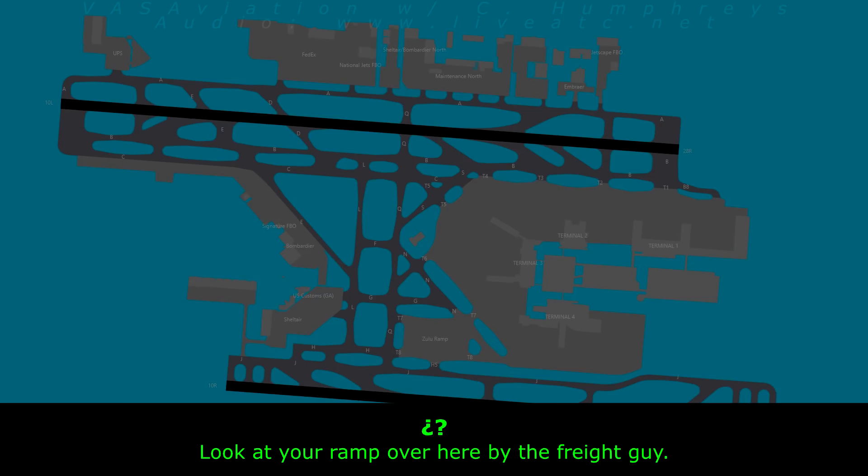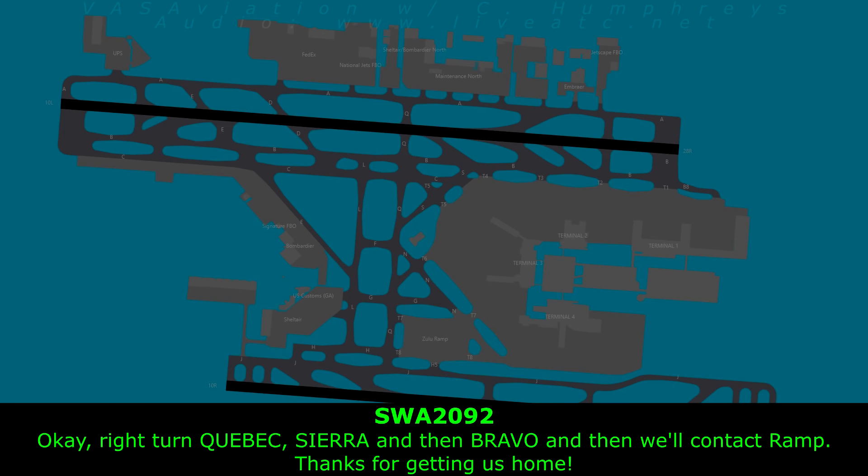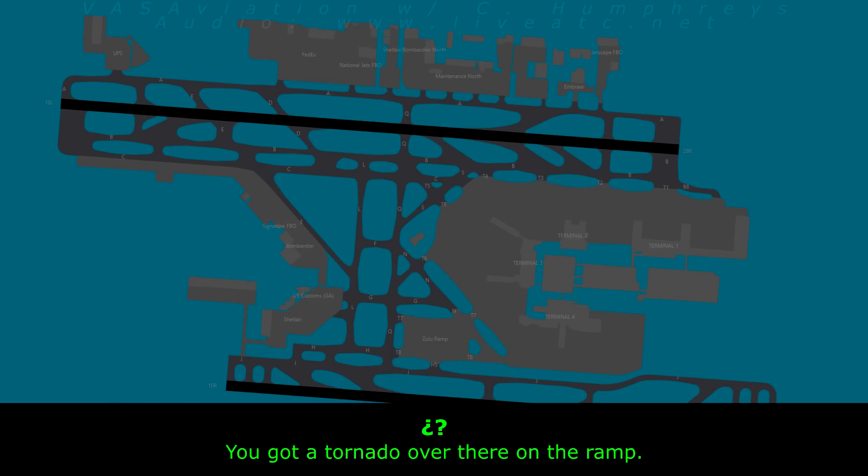Microburst on the field. Look at the ramp over here by the freight area — the containers are flying. I'll put 2092 right turn. Go back to Sierra and Bravo. When you're on Bravo, contact ramp. Right turn, clear back to Sierra and then Bravo. Got a tornado over there on the ramp. It's taking our airplanes.